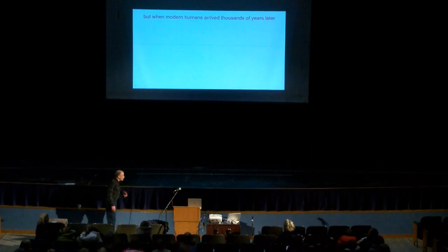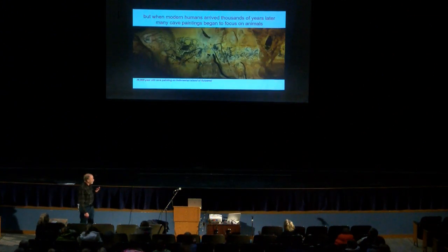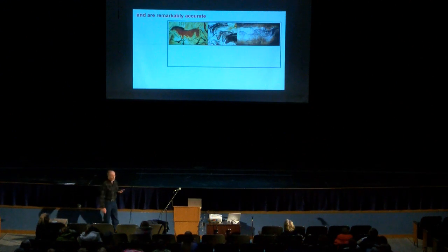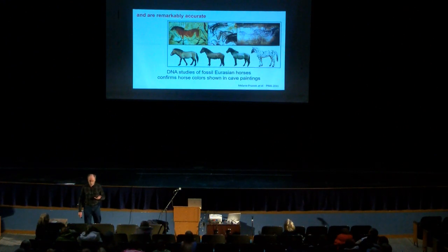When modern humans arrived thousands of years later, a lot of the cave painting became much more focused on animals. The artwork is beautiful — completely naturally drawn and remarkably accurate. Just recently, DNA from fossil horses showed that the colors depicted in cave paintings of horses match up exactly with what we know from modern horse genetics. So they were very accurate.